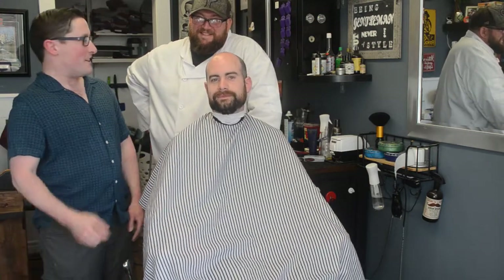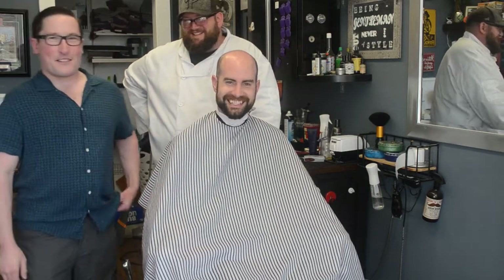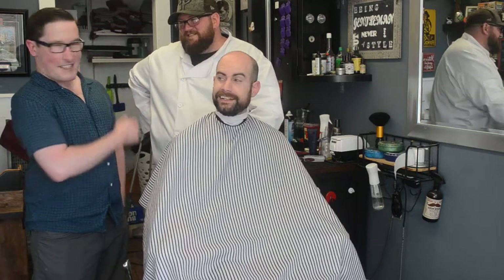Hi everybody, welcome to another episode of Swerty and Harry Takeover. I'm here with Scott Jackson and of course Harry Brown — you can't say his first name without saying his last name. We're here at Stonetown Barber and Scott is going to tell us what he's going to do to Harry today.